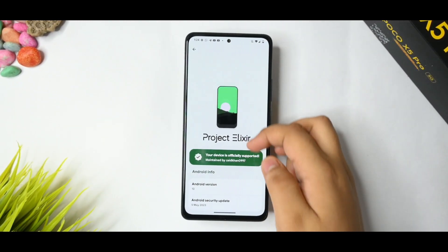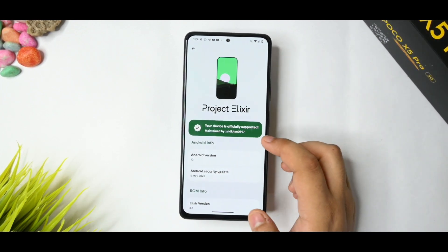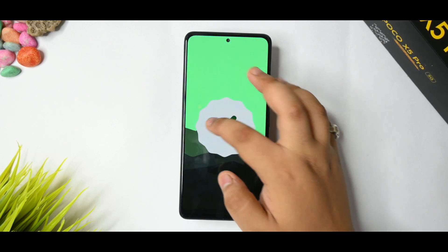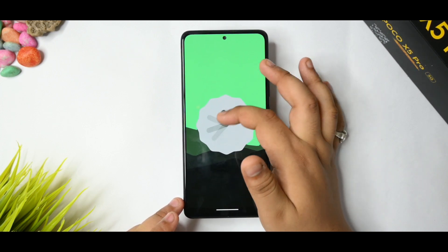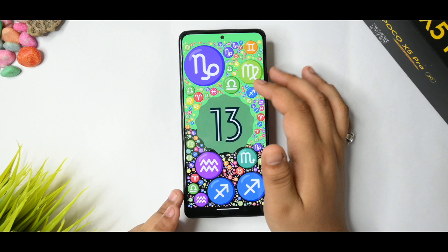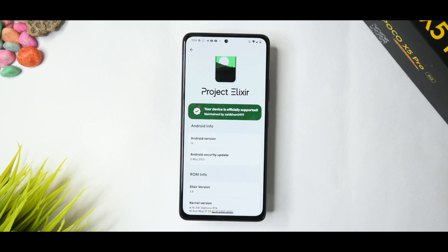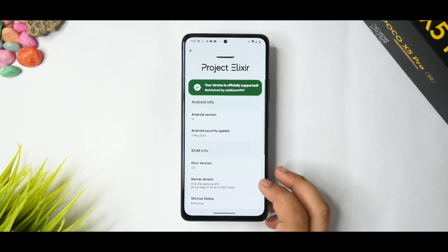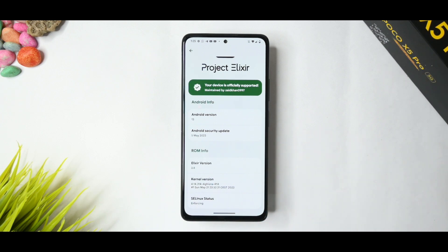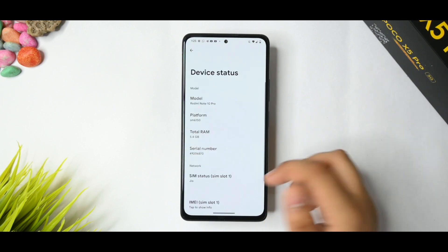This is the about phone section of Project Elixir. Your device is officially supported, and the maintainer is Zahid Khan — thanks to him for maintaining this ROM. This ROM is fully based on Android 13 with no major issues. The Android security patch is dated May 5th, version 3.8, with the Akshkina kernel. SELinux status is enforcing, which is important for security.